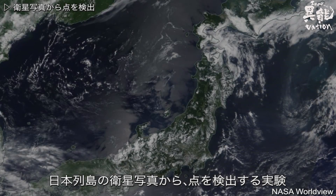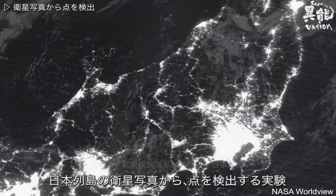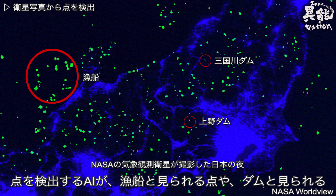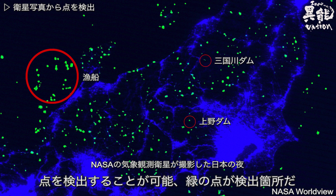Here's a test of point detection from the Japanese archipelago. Notice how it's possible to see fishing boats and dams using the AI point detection system. Detected areas are highlighted in green.